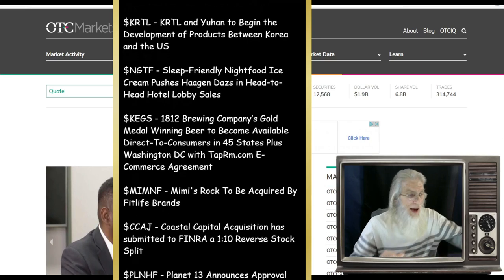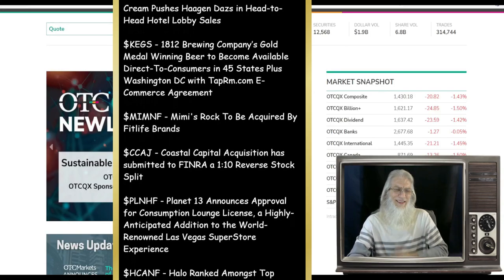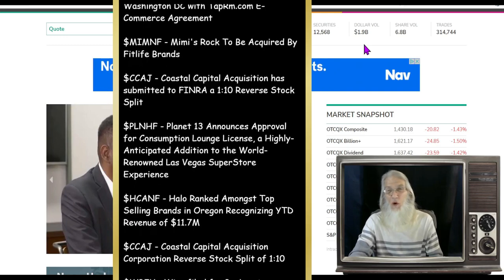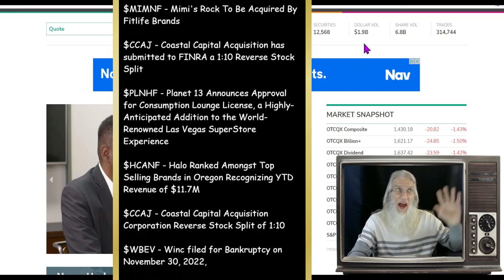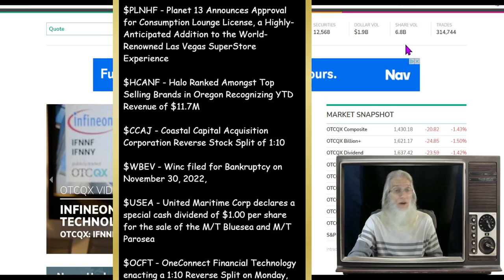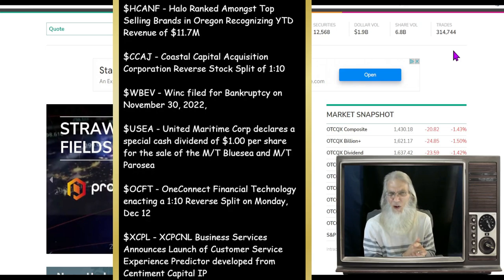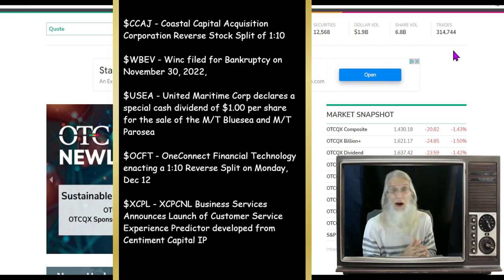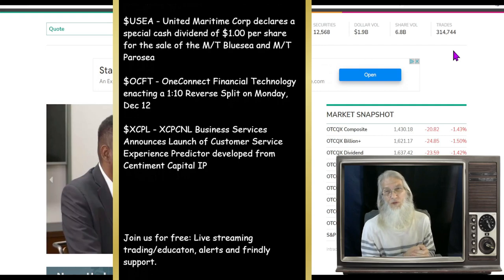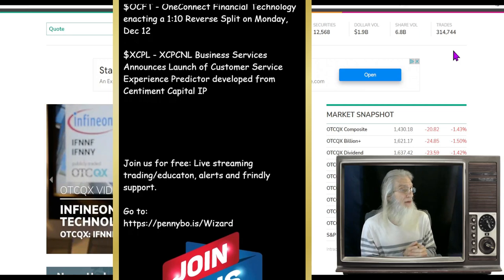Let's see how the OTC market finished today. We're at dollar volume of 1.9 billion — that's an improvement from 1.5 to 1.6 last week, almost up to our old average of 2.1 billion. Share volume is under 7 billion; we can't get near that 10 billion mark, which is where we'd like to start our rally. Trade count is at 314,000 — we keep getting stuck between 250,000 and 300,000, but this is the first time in December we've broken through.